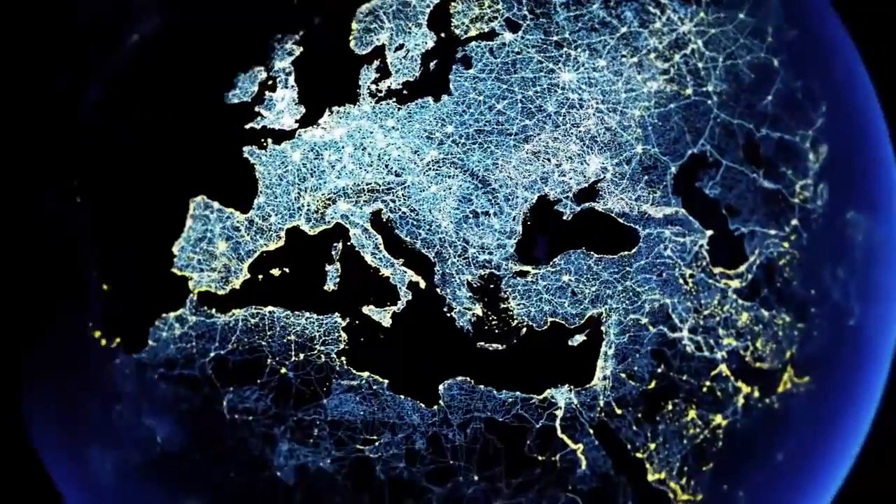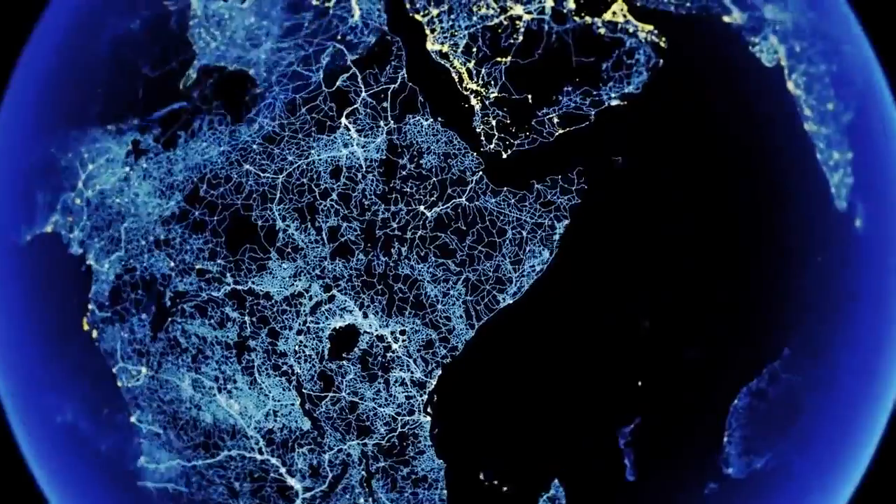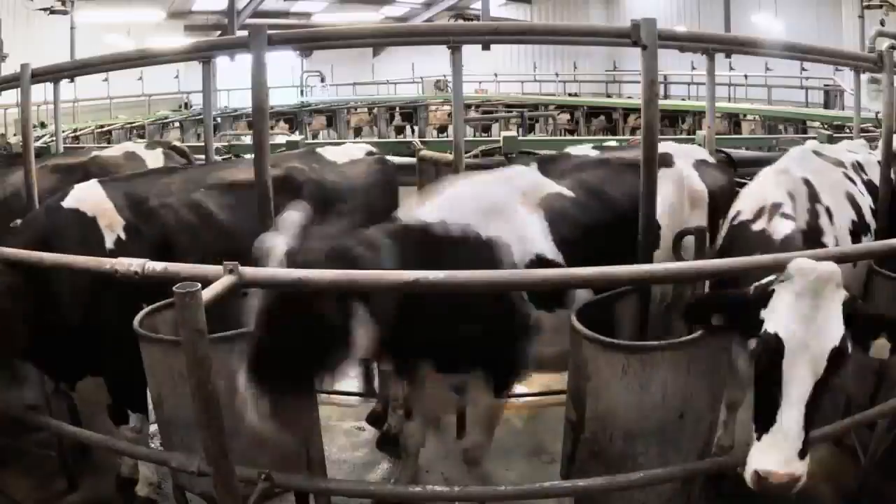In the next 35 years, we'll have to produce more food than all of the world's production combined over the last 2000. So, what will the farms of the future look like?